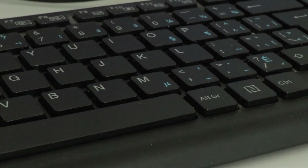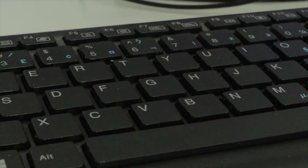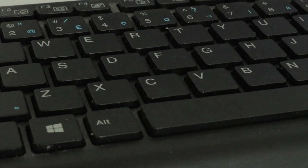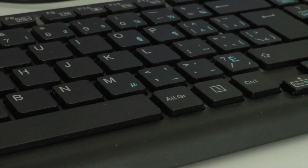The keyboard is a simple ASAR keyboard that came with the PC setup. I am looking into third-party keyboards, so if you guys have any suggestions please let me know in the comments below. I'm looking for something good for video editing with a really economical setup.